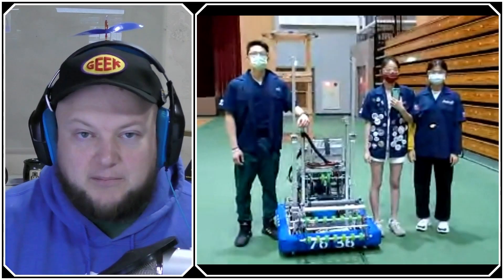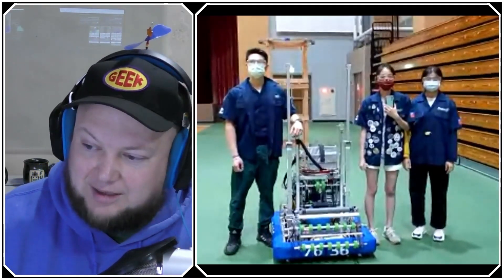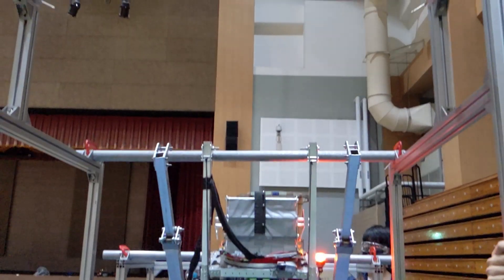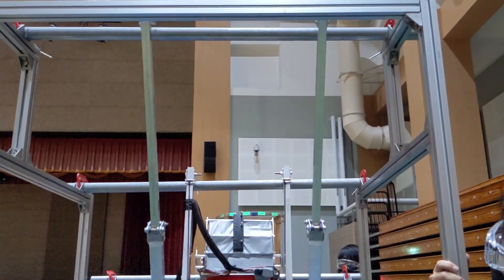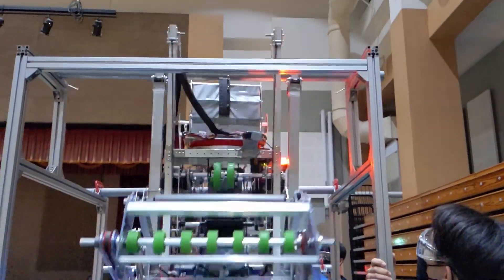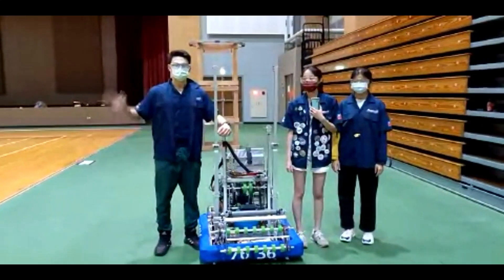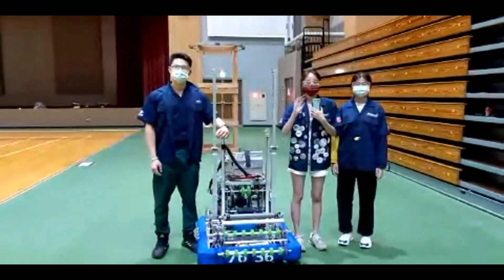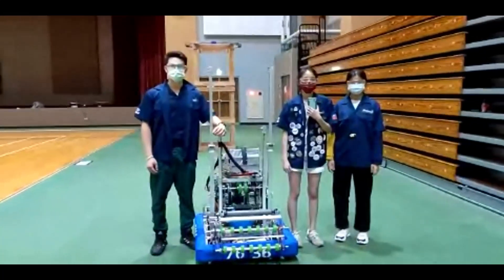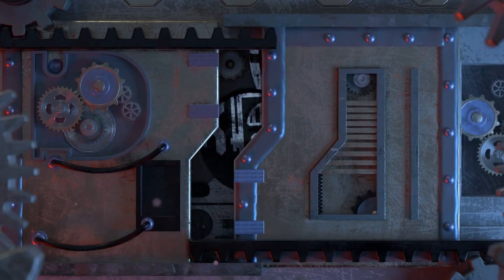Hey everybody, it's Tyler here with Behind the Bumpers, our show where we take a deeper look at robots and what makes them work. Today I'm here with team number 7636, Robomania, out of Taichung, Taiwan. This robot has been fantastic — they played at the Hon Hai Regional just a couple weeks ago, featuring a great over-the-bumper intake, a Limelight, and a fantastic traversal climber. I have Daniel, Judy, and Ann with me, and we're going to do a full robot overview here on Behind the Bumpers.